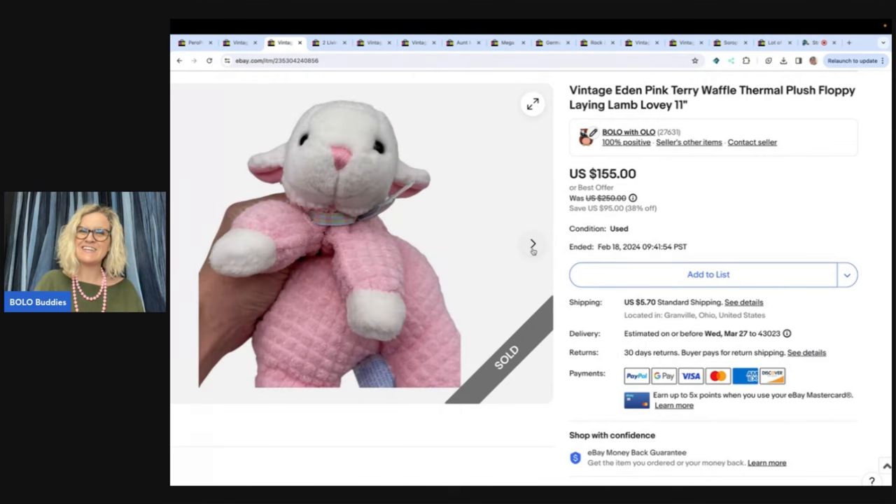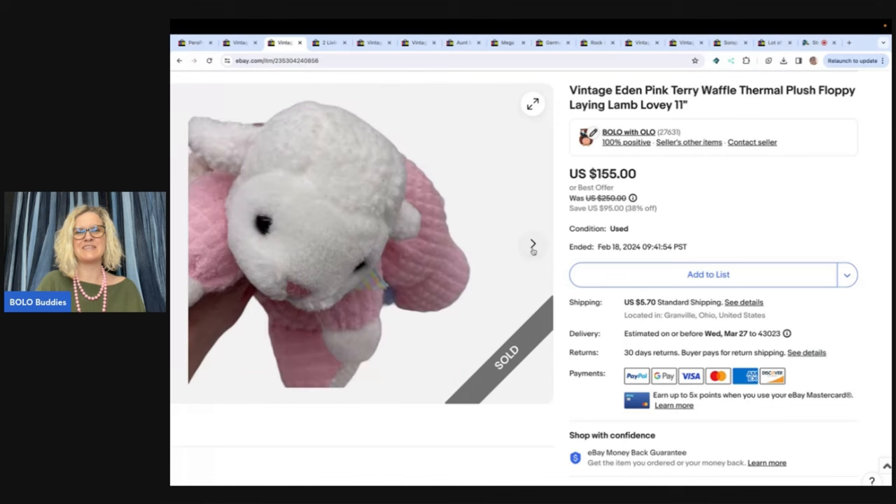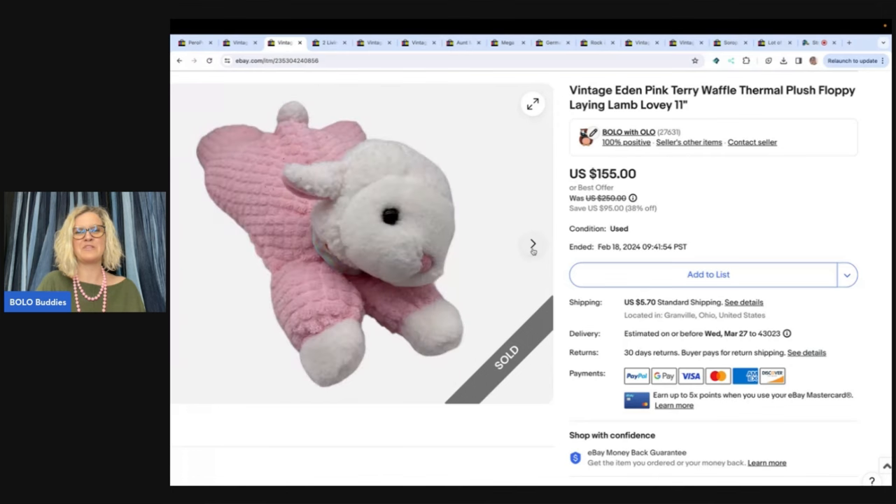Would you have waited — for those of you that know this brand and know that this is a bolo — would you have held out for more? Let me know down in the comments.